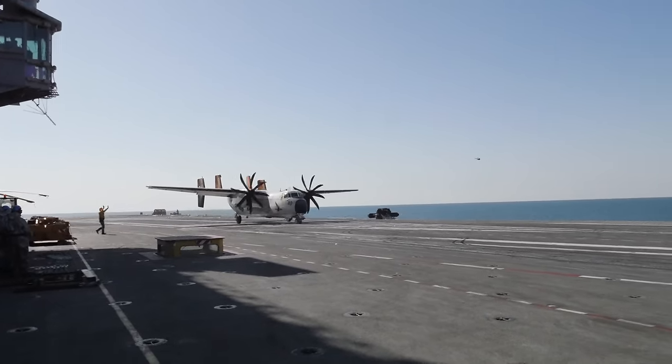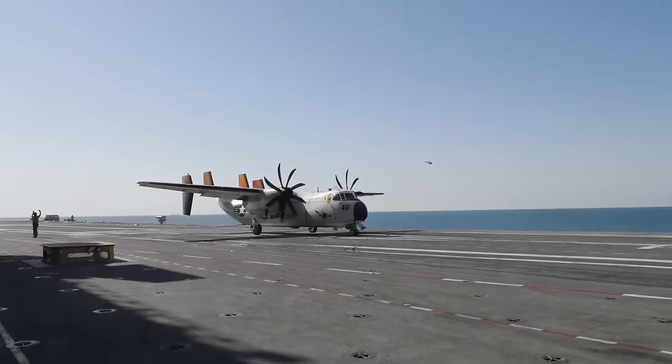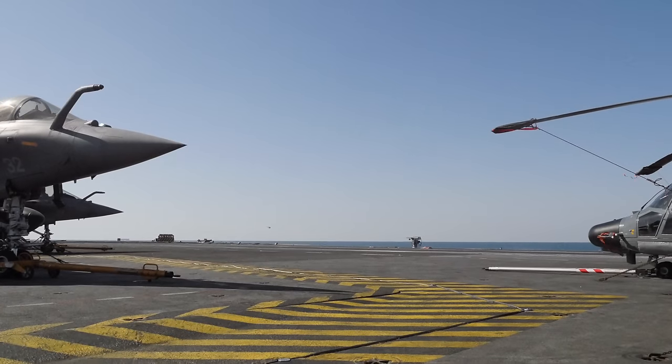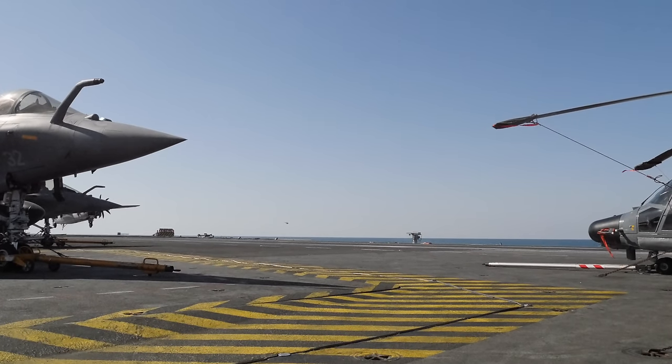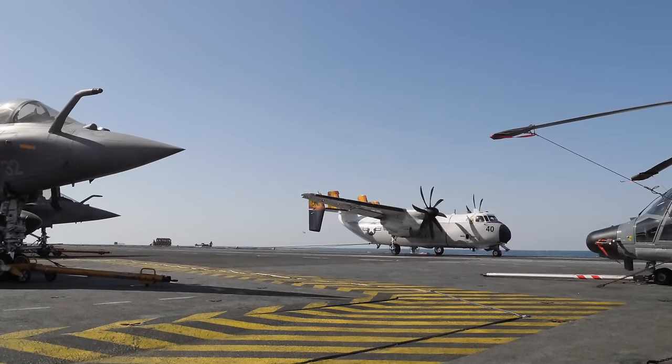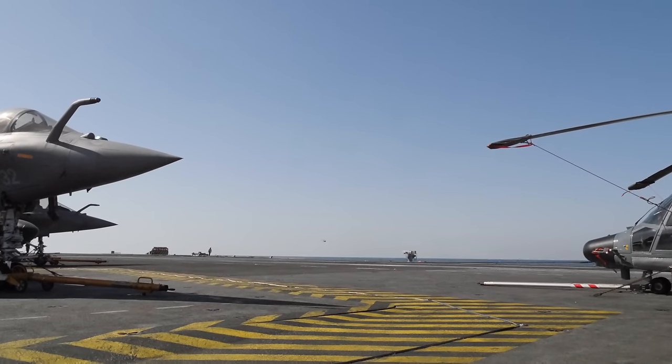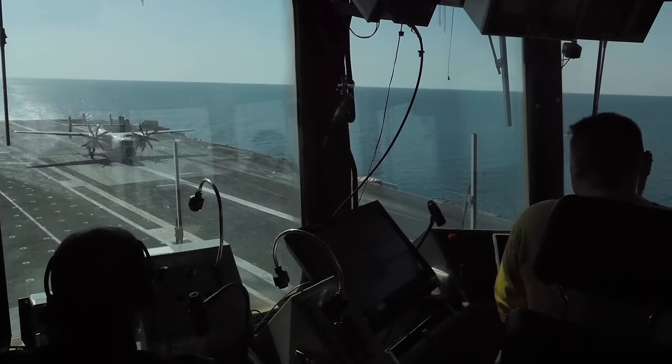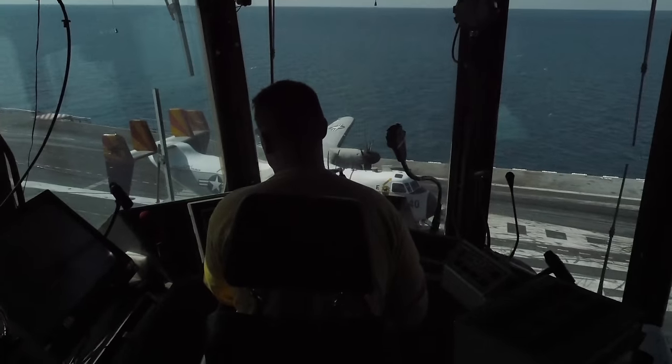Come back in the trap — a couple quick shots here of some different points of view of arrested landings. Here's a cool one: look at those Rafales, look how pointy those noses are. The mighty battle COD. And here's what the landing looks like from the French air boss's perspective.